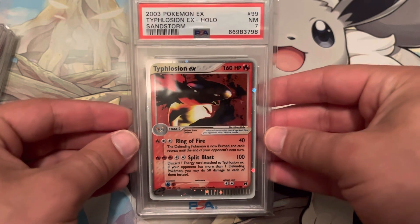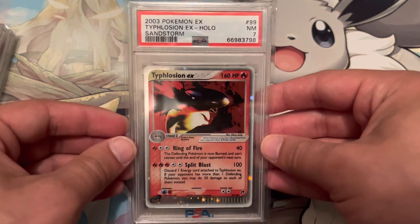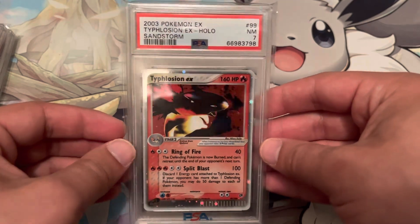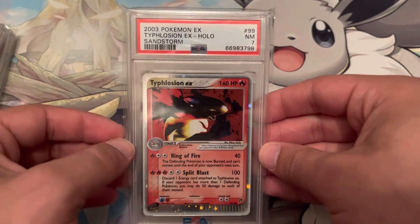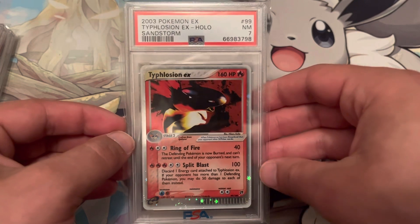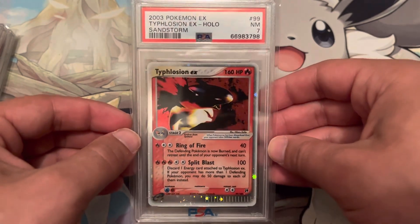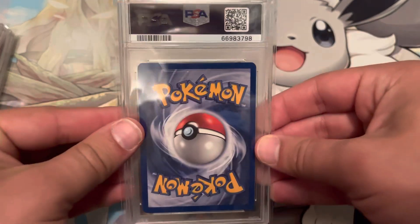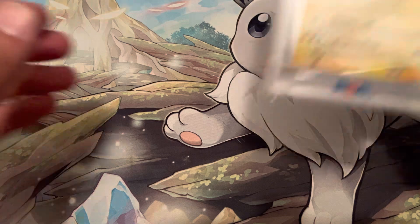Typhlosion EX — I remember this was my favorite card as a kid. I love EX Sandstorm; the card is from that set and I love all the EXs from that set. This particular one, I was so happy when I pulled it, and I love the white around the border. There's a swirl right there — a lot of these have swirls, which is really cool. It just makes the card even better when you have something like that.